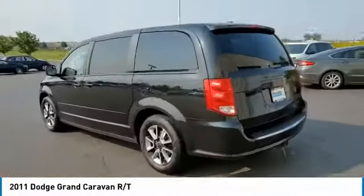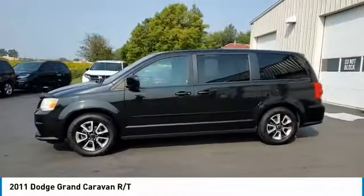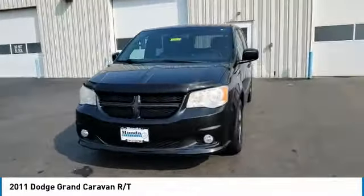Its vast interior is widely praised, with an innovative seating arrangement, versatile cargo storage, and enough entertainment features to keep the kids entertained on road trips. This vehicle has less than 140,000 miles.